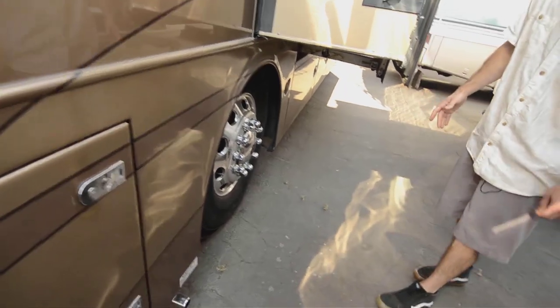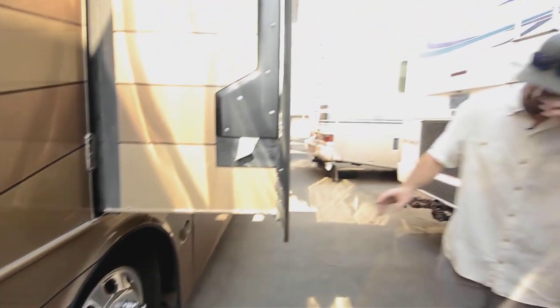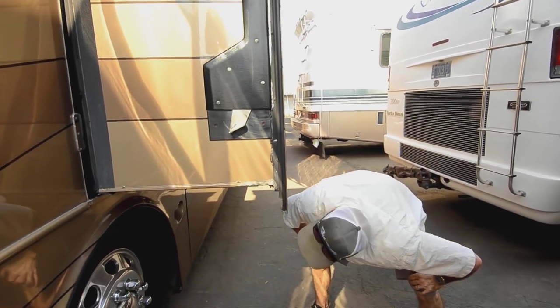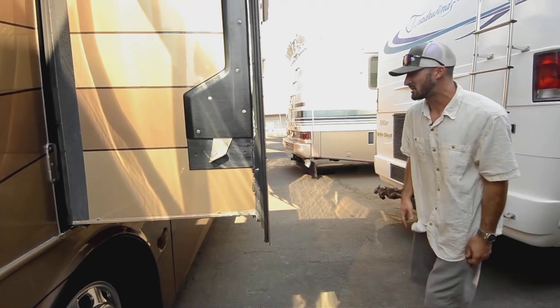We have the Alcoa aluminum wheels — 22.5-inch commercial size wheels on Michelin tires. These are nice tires, and they were mounted in 2018, so still good — still got a lot of life on them.